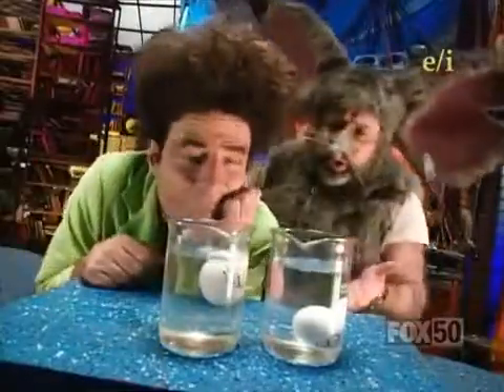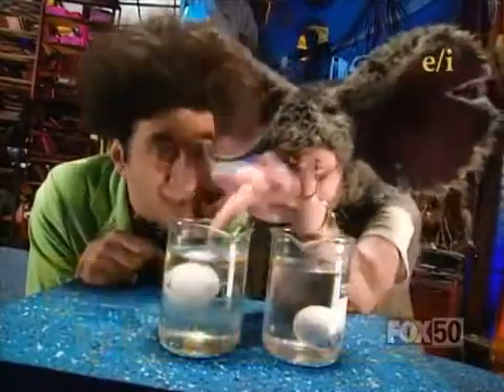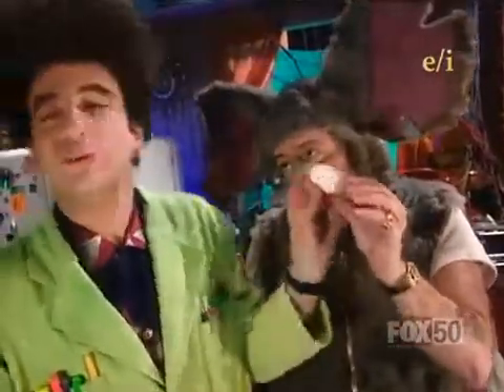Do you mean that the sugar in this water is keeping this egg from sinking? Egg-sactly. Now I'm not buying it. You see, he's gotta be using trick eggs. This one that's been floating is hollow. No, Lester. It's just a regular egg.